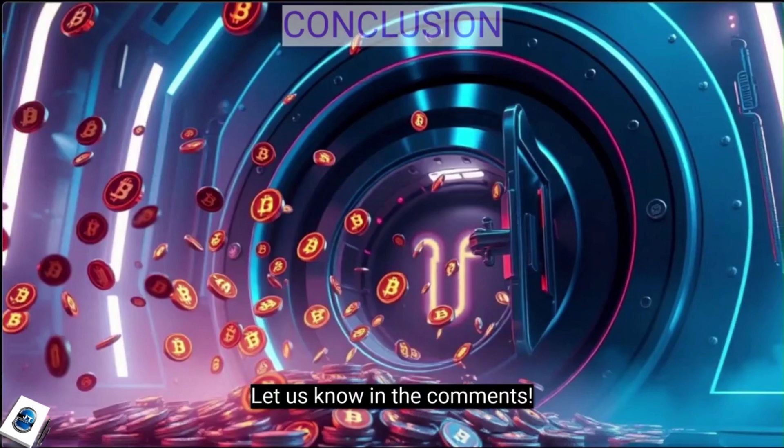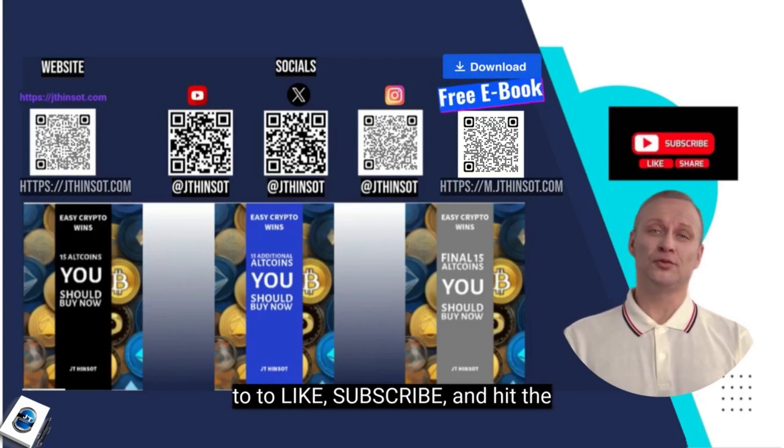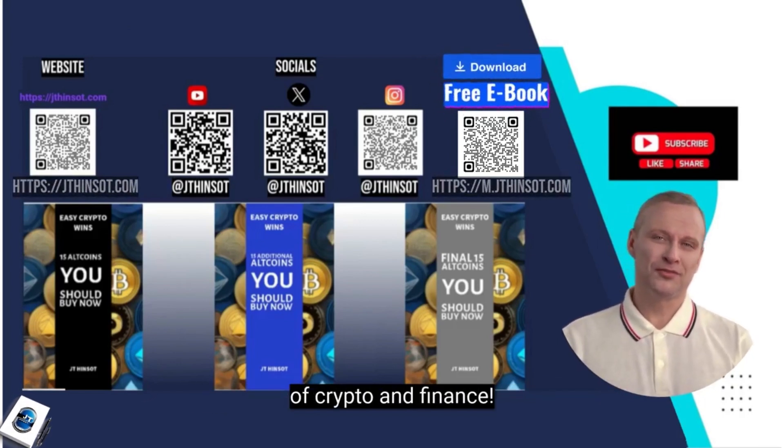Let us know in the comments. Thanks for watching, and don't forget to like, subscribe, and hit the bell icon for more insights into the world of crypto and finance.